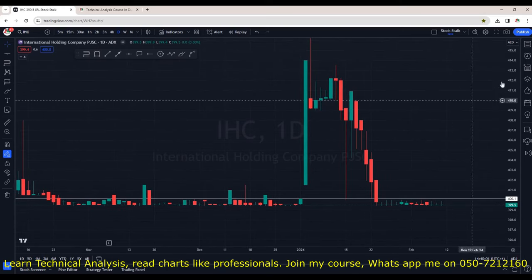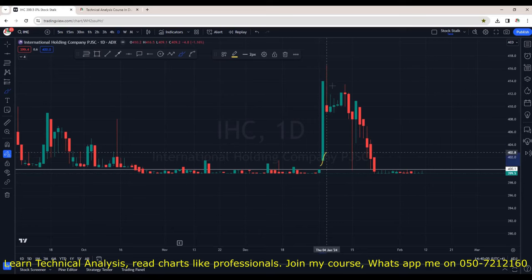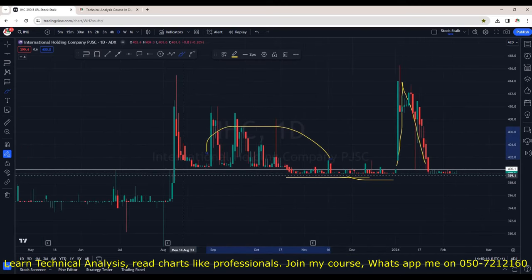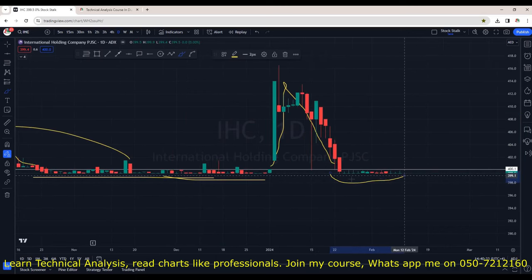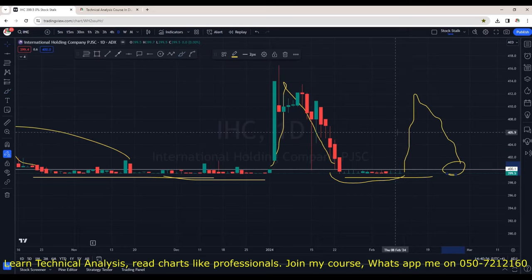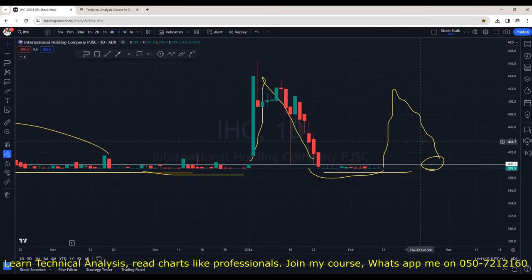IHC — International Holding Company — on the daily chart. After a strong spike to the upside, it's back to the same zone where it was trading for more than two months. Previously it was just going sideways, made spikes, came down, and again the same scenario — spikes and back to the support zone around 400. I would not be surprised if it makes a spike again and then fizzles out to retest the same support area. IHC is one of the most heavily weighted stocks on the ADX market index, so when IHC moves, ADX also moves upside, creating positive sentiments and helping other stocks.